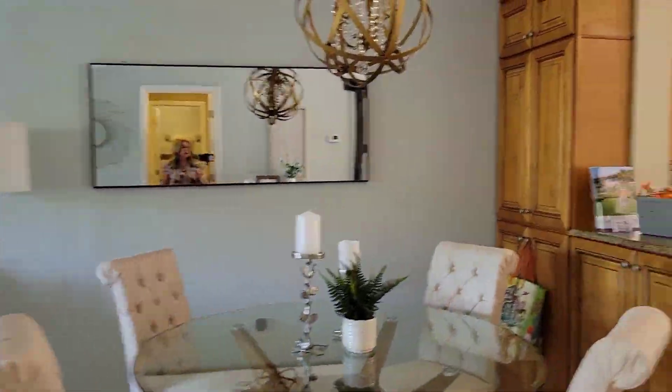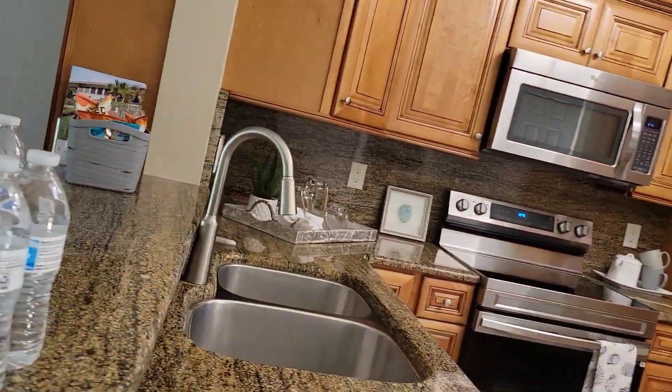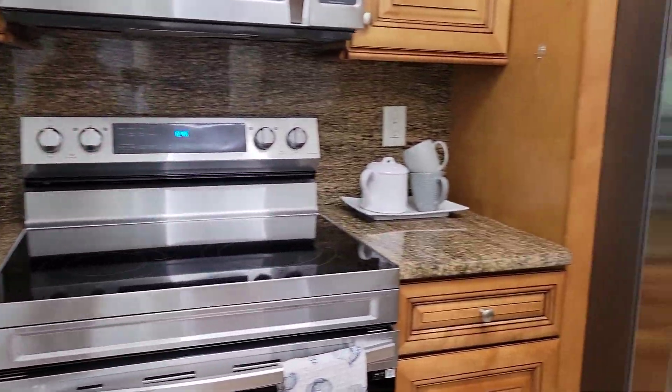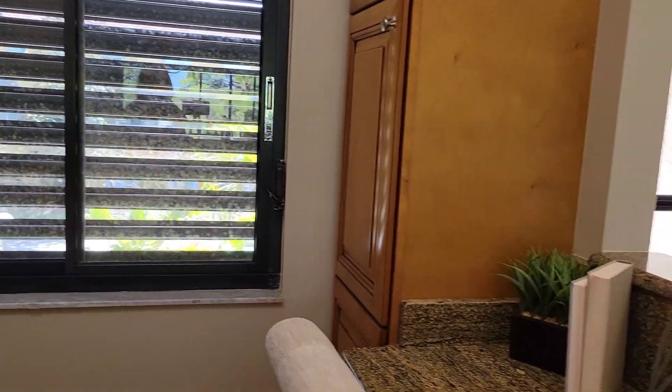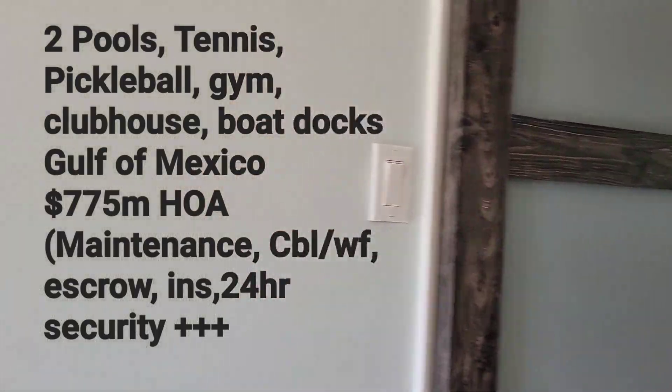The kitchen has been very recently renovated with beautiful countertops and a nice eat-in space. Behind this barn door is your washer and dryer.